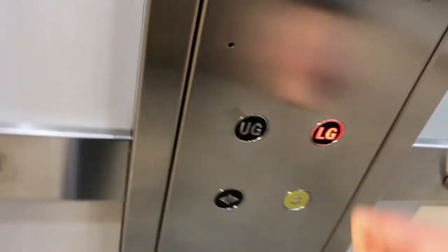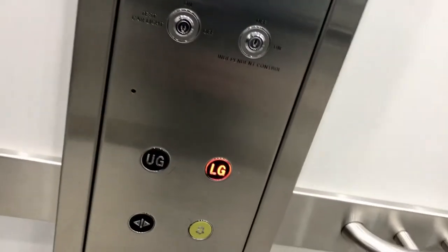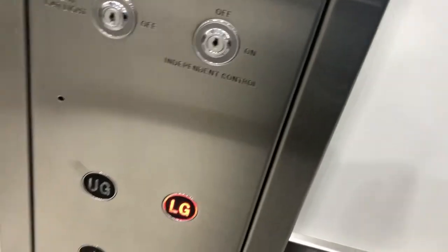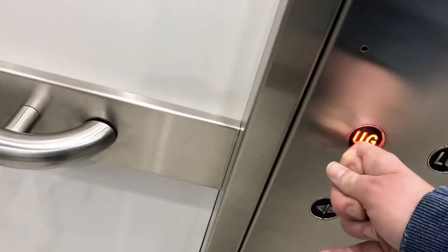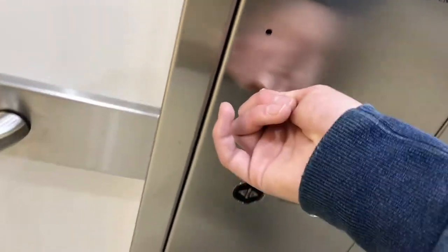Go down to the lower ground. Doors closing. Capacity 14 persons, 1,100 kilograms. Year of manufacture 2016. Lift going down. It has the Piccadilly line voice from the London Underground. Lower ground floor. Doors opening. Lower ground. Go back up to the upper ground. Doors closing. Lift going up. Upper ground floor.